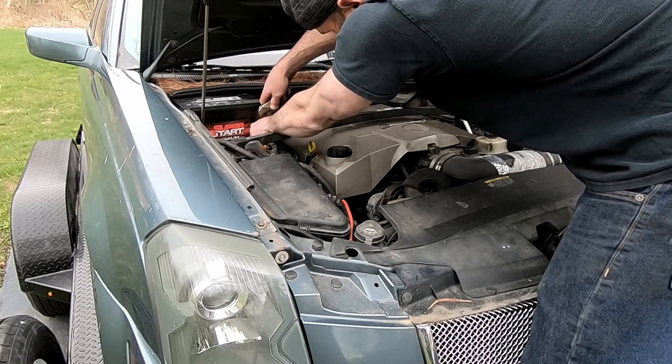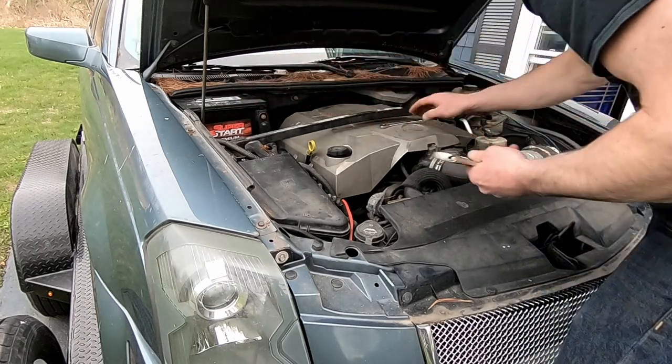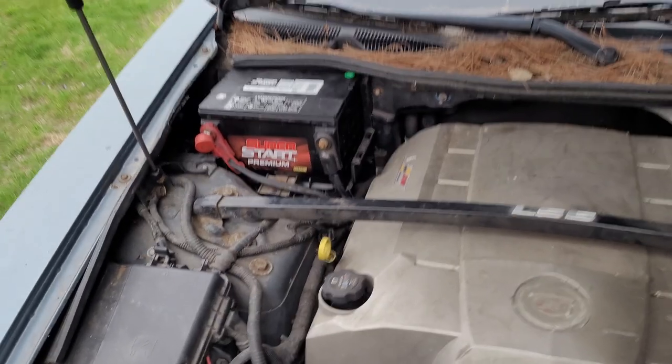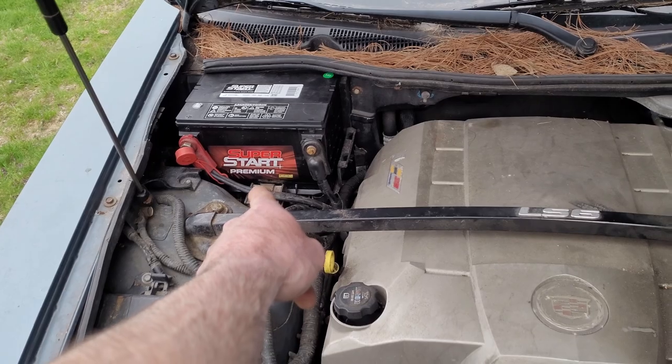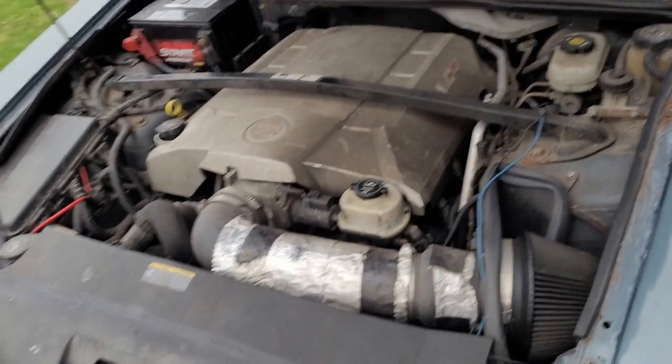Right tool for the job. Round it off, torque to spec. Super Start Premium battery installed. Got our key. Let's double-check the oil one more time and then we'll see what happens.